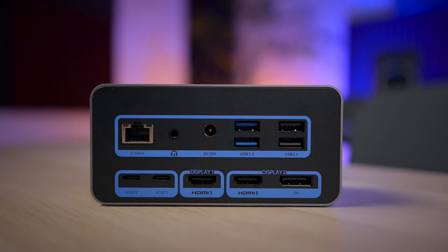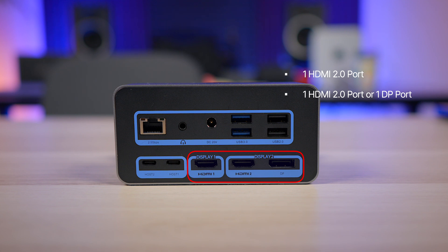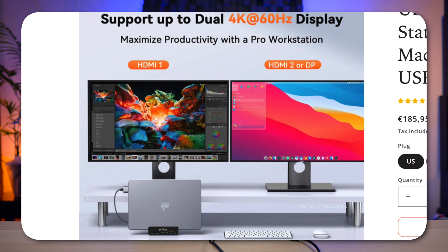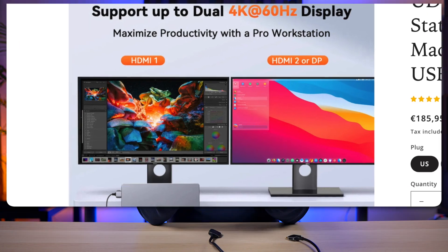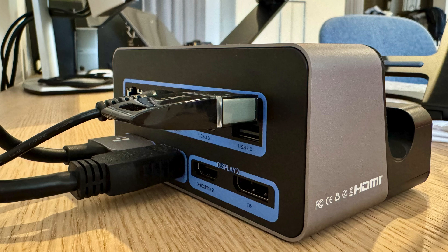Moving to the back, this is where most of the connections are. You get two USB-C host ports to connect to your MacBook. Then there are two display outputs — one HDMI 2.0 port and a second output where you can choose between HDMI or DisplayPort. So if your MacBook supports it, you can connect up to two external 4K 60Hz displays, which is perfect for anyone who needs extra screen space. For peripherals, you've got four USB-A ports — two of them are USB 3.0 with transfer speeds up to 5Gbps, and the other two are USB 2.0 running at 480 megabytes per second. I'm actually using one of these for my iLok, where I store all my audio plugin licenses — at 480 megabytes per second, it's perfect for that.